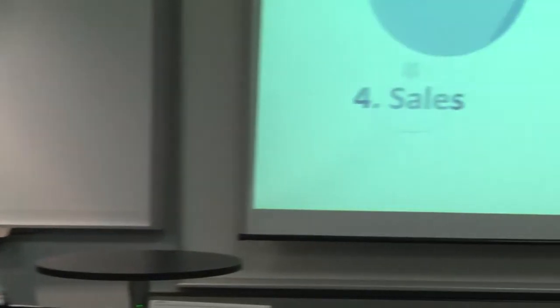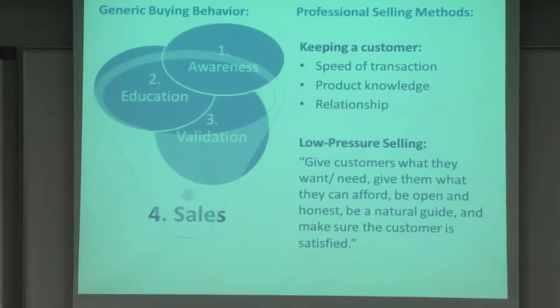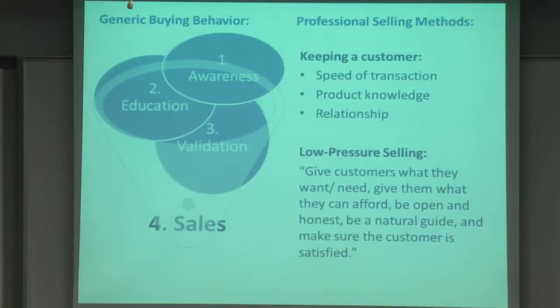The first step is awareness, where the customer identifies a problem or need. The second is education, where they perform research on things like price and figure out what features to look into. Third is validation, where they establish buying criteria. And then fourth is the sales decision to purchase.